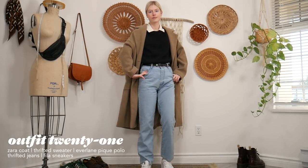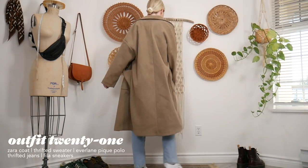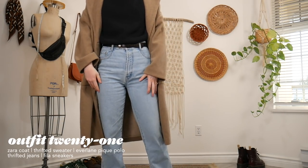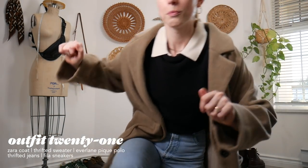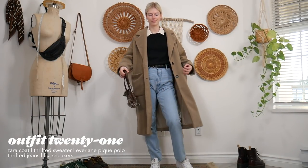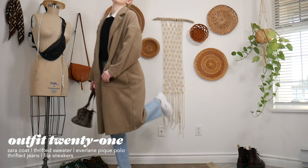This one is definitely a lot more casual and fun. I just paired jeans with a little polo and a sleeveless sweater vest, a nice collar, and my Zara coat with Fila sneakers and a fun little patterned bag to add some interest to the outfit.